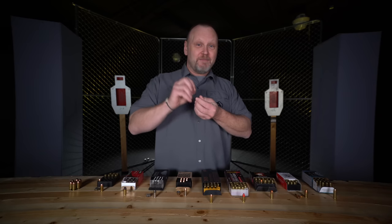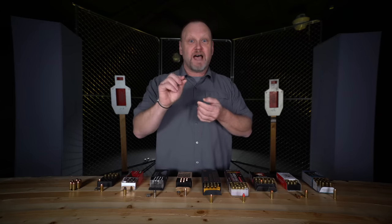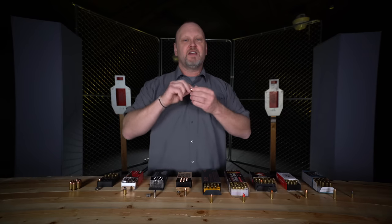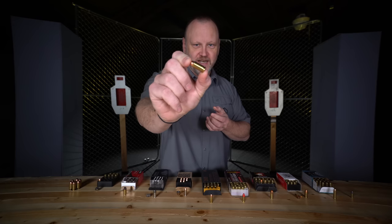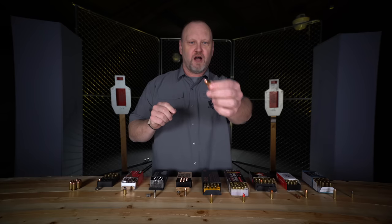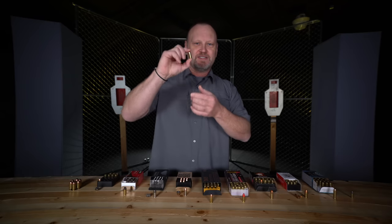Caliber is the diameter of the bore — the bore is the barrel where the bullet comes out. I'll use this 40 caliber to talk about caliber. There are some basic components to every cartridge. First of all, if you're calling this a bullet, that's wrong. This is a cartridge.